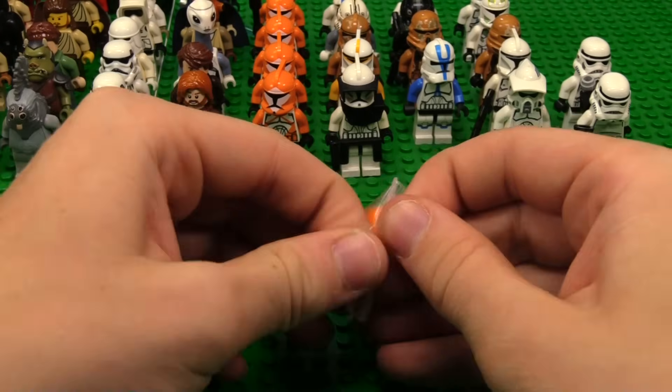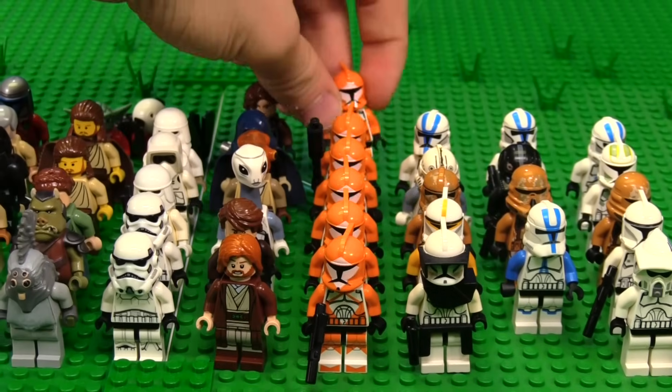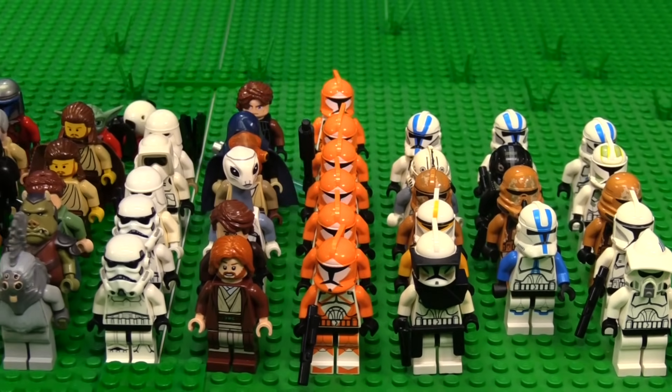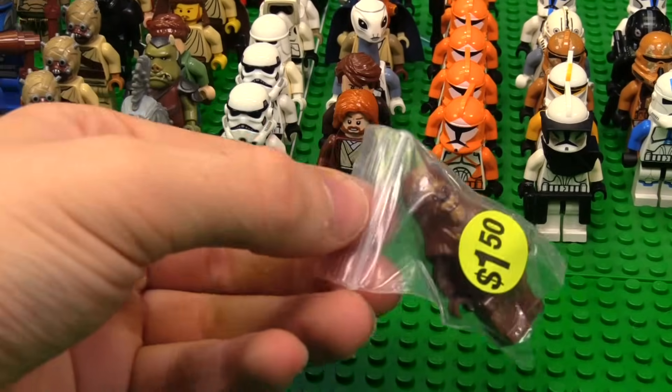More Bomb Squad Troopers — that's crazy. From my understanding, my buddy Woffin, or Tyler, got them from a friend who was selling off his collection. So he got them at a decent deal and gave me a decent deal on them, which was very kind.